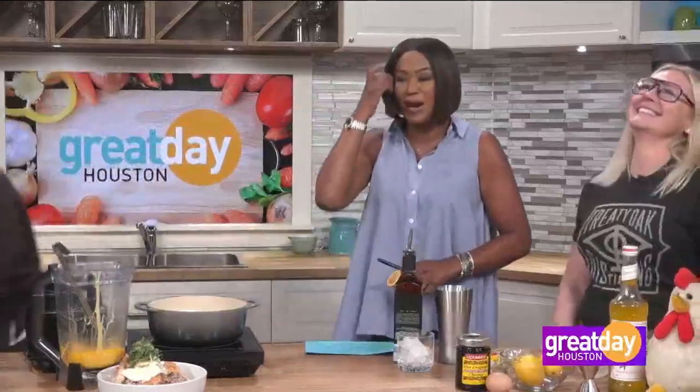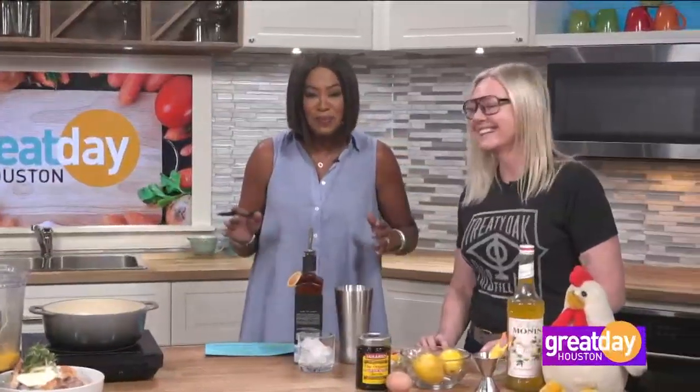We've seen eggs added to protein shakes and health drinks, but have you ever heard of adding eggs to your cocktail? It can give them a rich, creamy texture. Bartenders have been doing it for more than a century, and here to show us a craft cocktail featuring eggs is Caroline Starry from Treaty Oak Distilling.